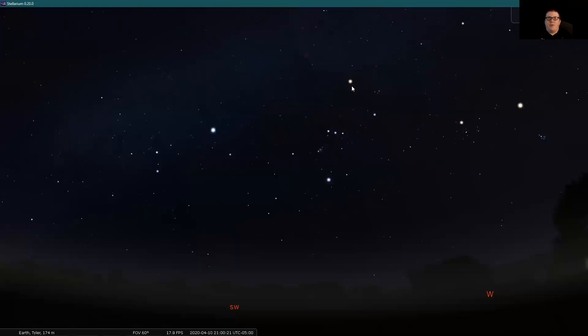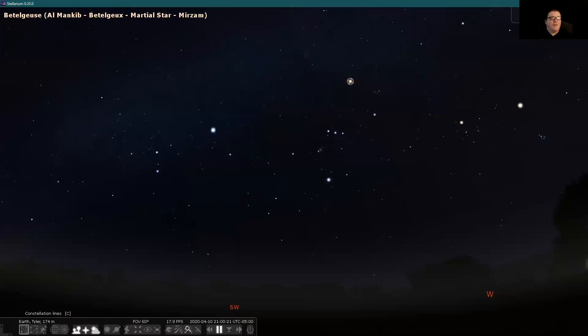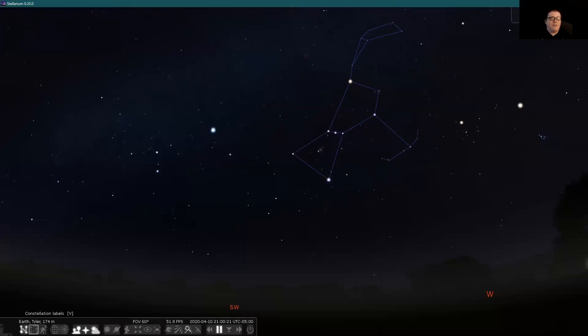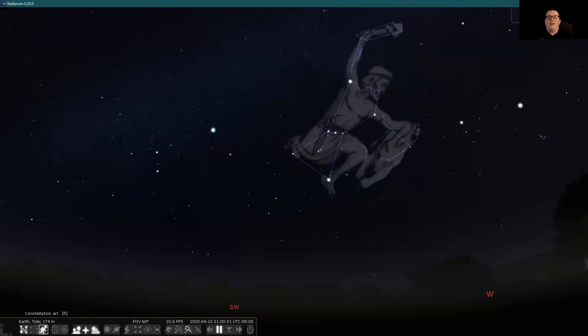Betelgeuse is of course one of the hunter's shoulders. So we have Bellatrix and Betelgeuse — those are the hunter's shoulders. His head is represented by a small group of stars here. He does have a hunter's arm, but it's made of pretty dim stars — just think of it as going up in this direction. Let's go ahead and put our selector on Betelgeuse to see the full constellation. You can see the hunter himself: there's that arm stemming from Betelgeuse, his other arm holding the bow, his head, his belt with those three bright stars, and his legs. There he is in all his grandeur.